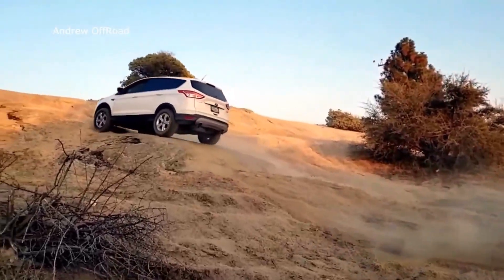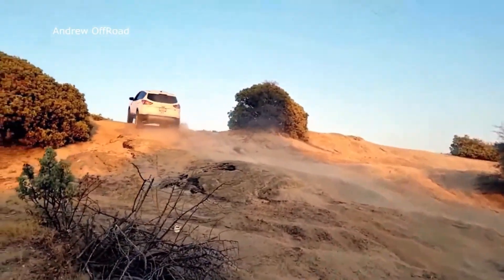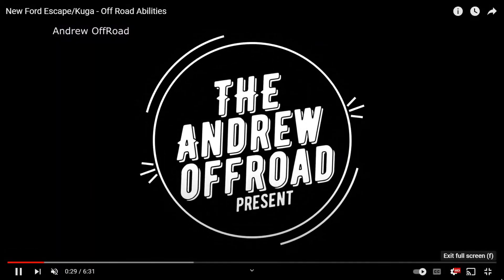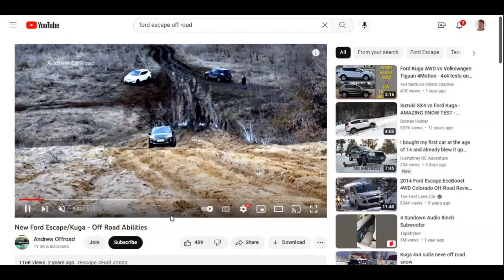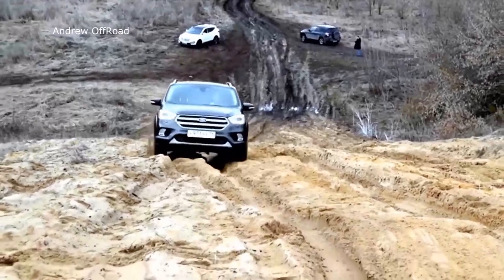So here is the Ford Escape going off-road and testing its capabilities. I want to give a huge shout out to this channel because this is really kind of cool. Andrew Off-Road — that's the name of the channel. If you want to check out the video, hit him up on YouTube and subscribe.